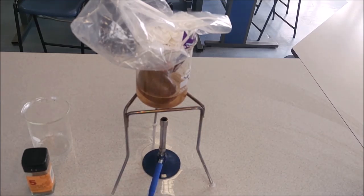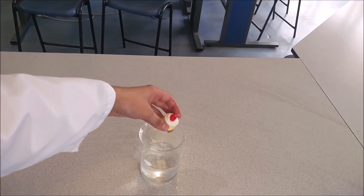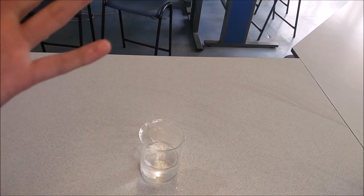Heat using a Bunsen burner and carefully remove your creation from the beaker. Well done, you have created a plum pudding. Now, back to the history lesson, where we meet our lord and saviour Ernest Rutherford.